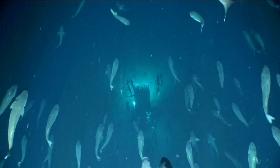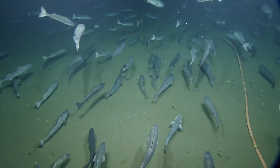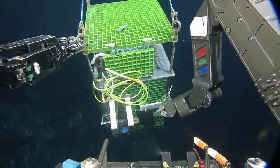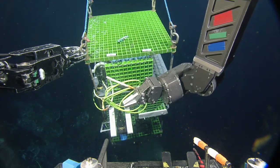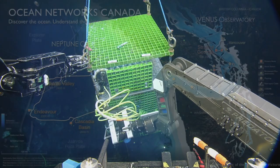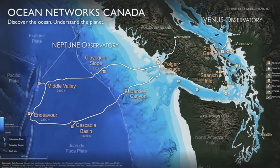During our 2023 expedition in partnership with Ocean Networks Canada, or ONC, we're supporting the maintenance of their major cabled observatory Neptune, or Northeast Pacific Time Series Underwater Network Experiments — a groundbreaking initiative that brings the deep sea to light in real time through an advanced underwater cabled network.